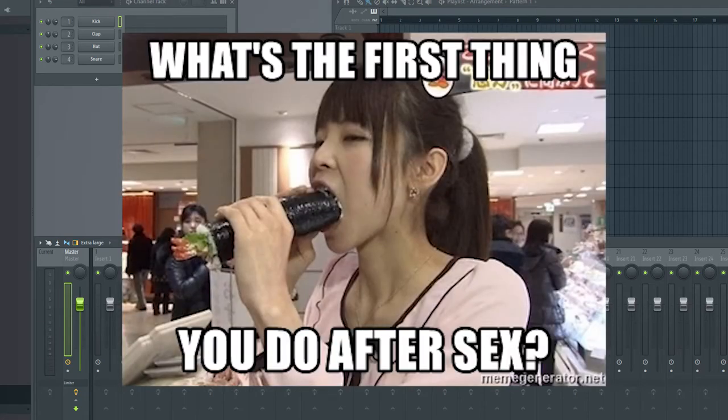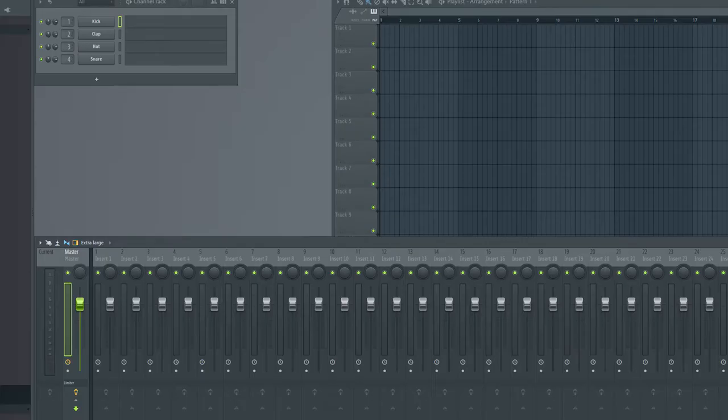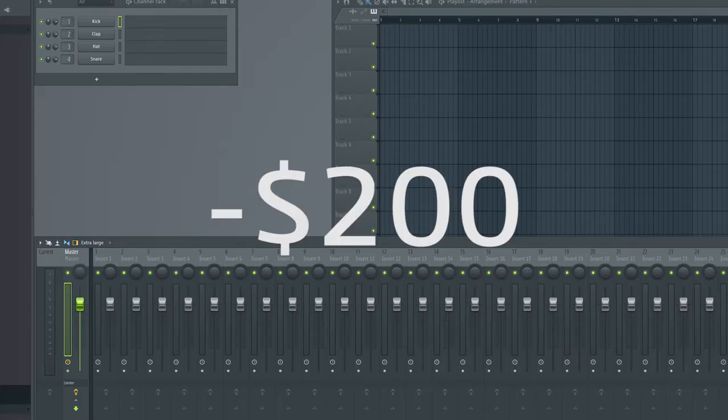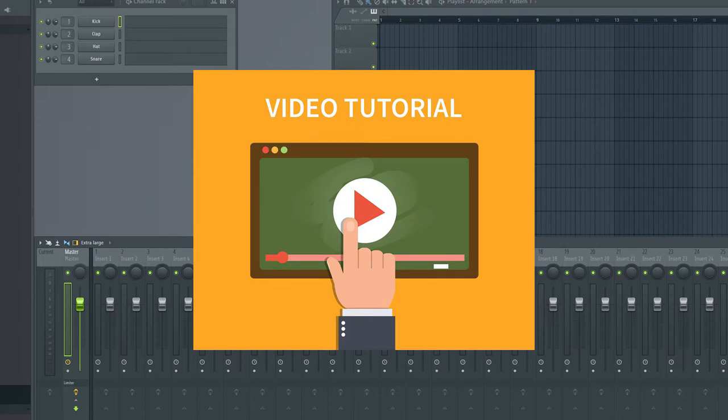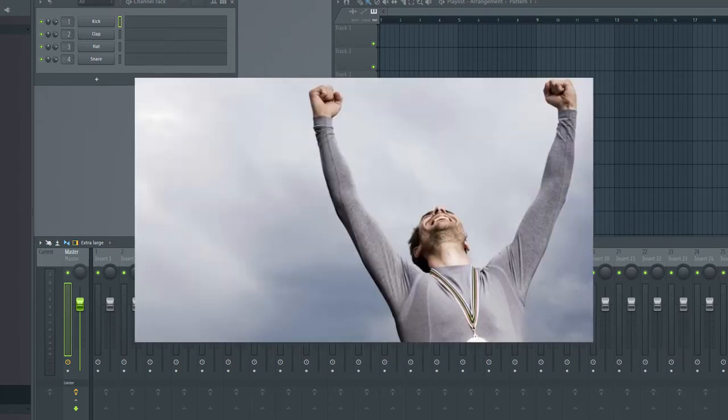First thing you should do on your way to becoming poor is to buy the legal version of FL Studio. Congratulations, you are in minus $200. Now start watching YouTube tutorials to see how to become pro in a short amount of time and become the most successful music producer.